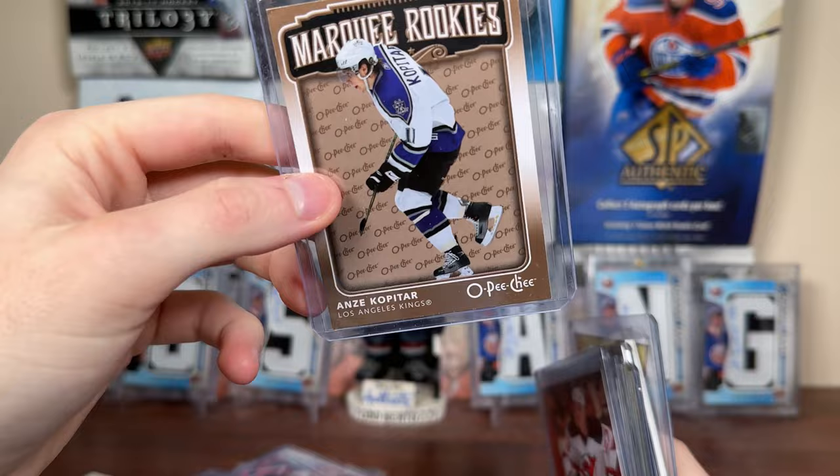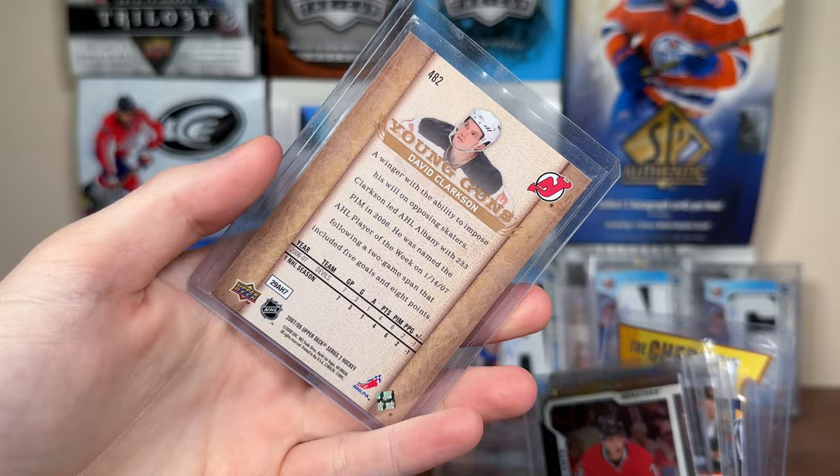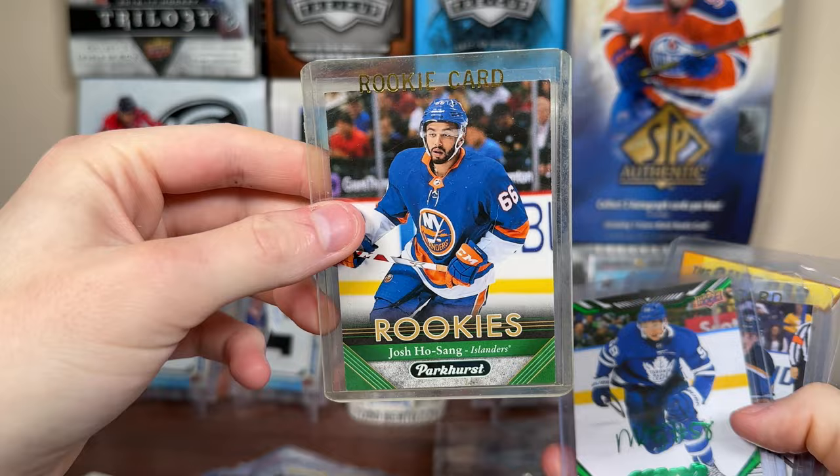Got a nice marquee rookie — Anze Kopitar 06-07, first year OPG with Upper Deck. David Clarkson Young Guns — very nostalgic. 07-08 Young Guns Series Two, where you could get Taze and Rask. Drake Batherson 18-19 Platinum Rookie. Josh Ho-Sang for the PC. Parker's Rookies — I have like 70 of these, I swear.